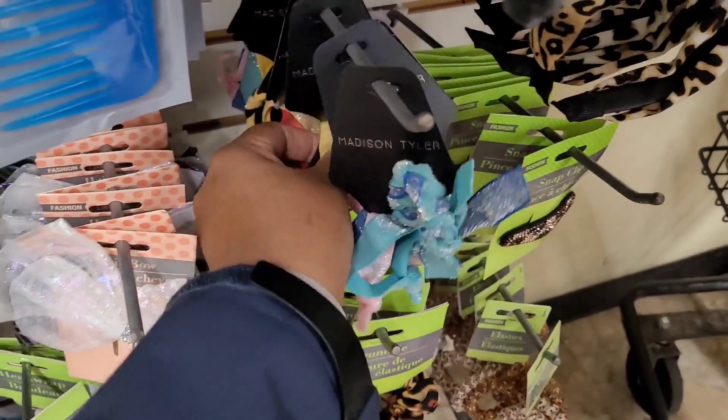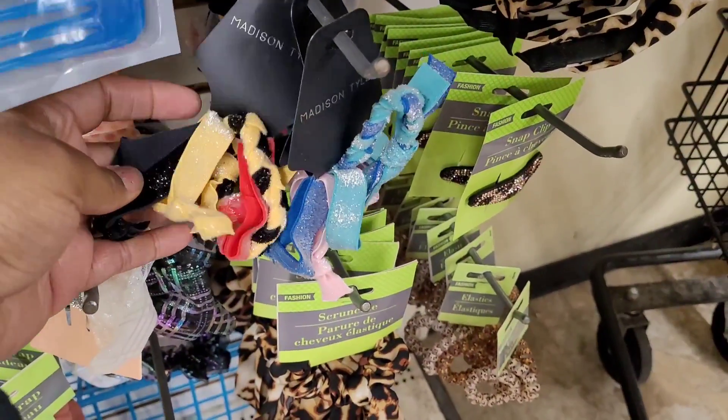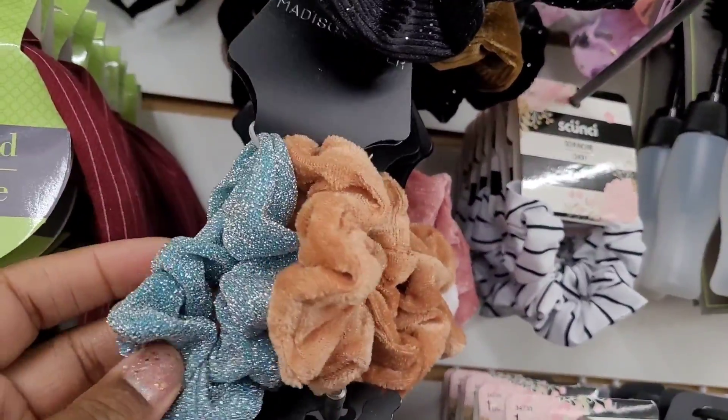Oh, this is cute — look at that one! And then they have these right here, different ones — Madison. Those are nice.